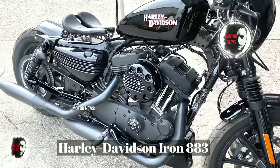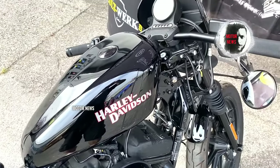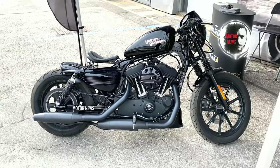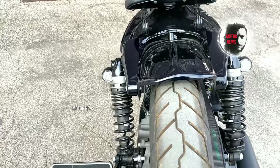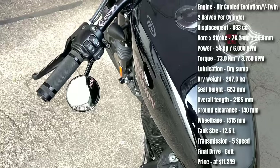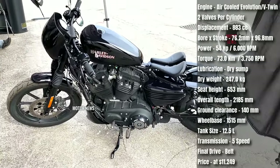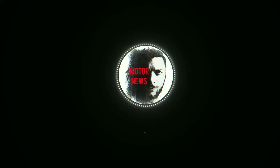The Harley-Davidson Iron 883 embodies the authentic Harley-Davidson experience with a rough and stripped-down design, representing the classic American cruiser style. Harley-Davidson offers a wide range of customization options for the Iron 883 — riders can personalize their bikes with various accessories and modifications, creating a bike that reflects their individual style.